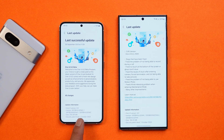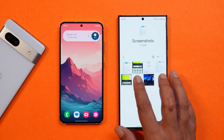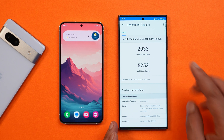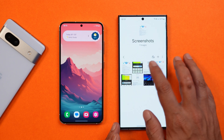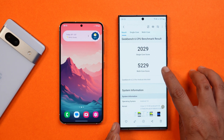Even Google is not able to provide the October security patch till now, so kudos to Samsung for doing this great job. The previous version was ZWIC and now the version is ZWIK. Benchmark results from Geekbench on the previous update showed single core scores of 2033 and multi-core scores of 5253, but on this latest build, single core scored 2029 and multi-core 5229.